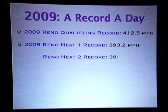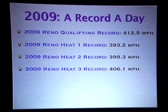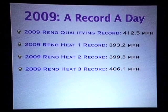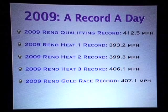Heat win record: 393.2 miles an hour. That was a heat race record. The very next day we went 399 miles an hour — that's an average race speed over five laps. Then our Heat 3 record was 406 miles an hour. First time a 400-plus mile an hour record had been done on a race course in our class with a home-built airplane at Reno.